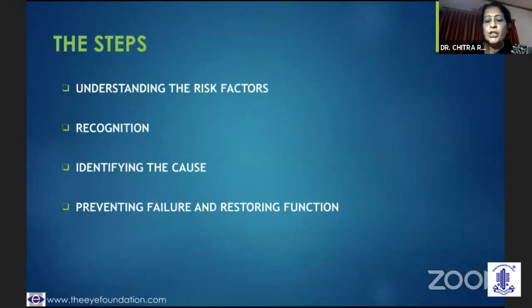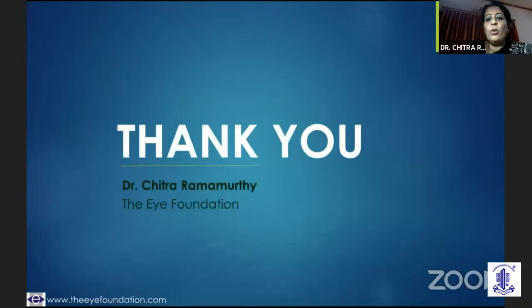So there is so much which needs to be watched in the early post-operative period. We need to understand the risk factors, have the ability to recognize those early tell-tale signs, identify the cause and prevent the failure — because it's not just the anatomical success but also the visual function which has to be restored at all times. Thank you very much.